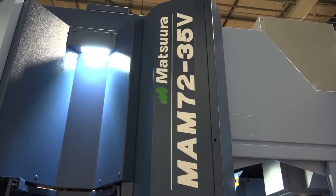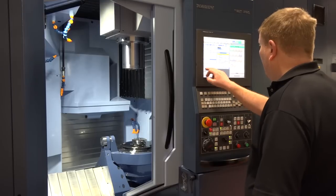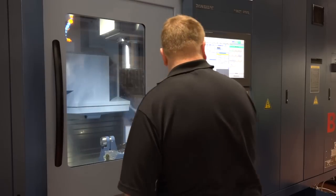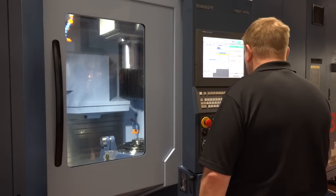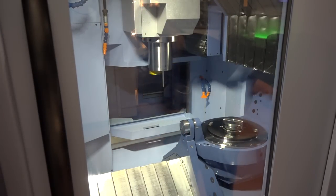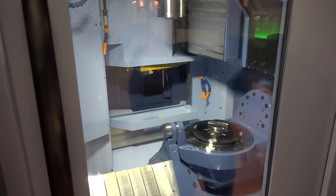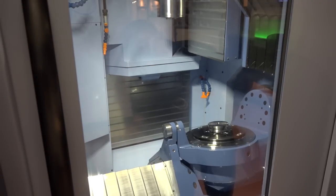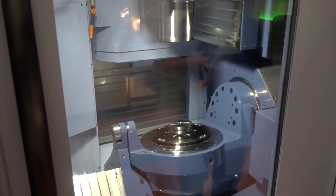This is a Matsura MAM 7235V. MAM stands for Matsura Advanced Manufacturing, and the 72 was devised from 72 hours, meaning you could leave the machine for three days of unmanned running. It's essentially a machining cell — the automation feeds the machine tool, which is a five-axis machining center. The 35V means a maximum component diameter of 350mm.